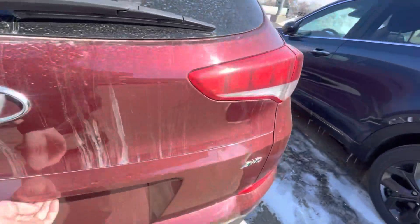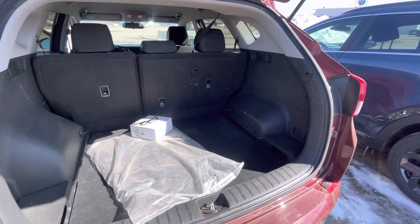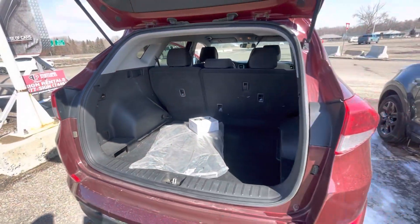Now coming into the trunk space — I know that was kind of one of your biggest things. There's an absolute ton of trunk space back here, and those back seats will fold down completely too, so you'll have even more space back there if you need it.